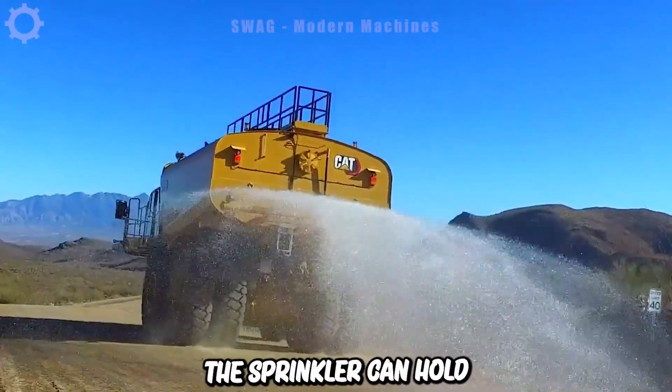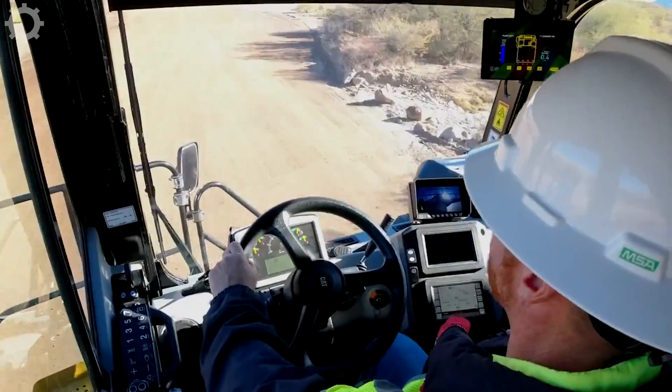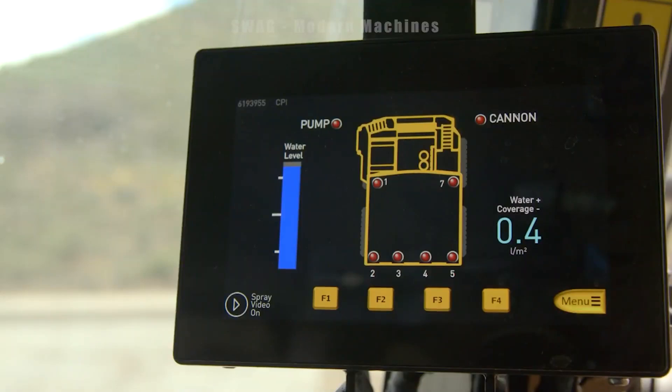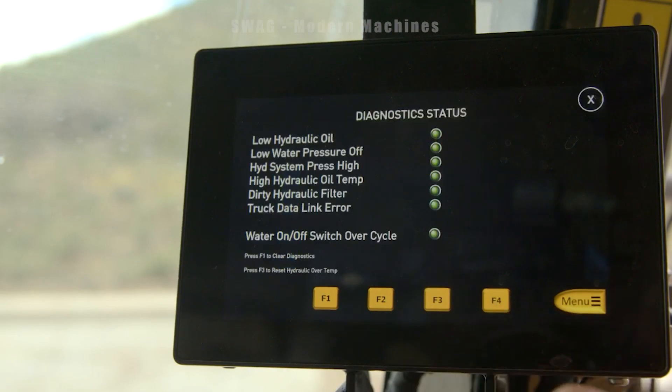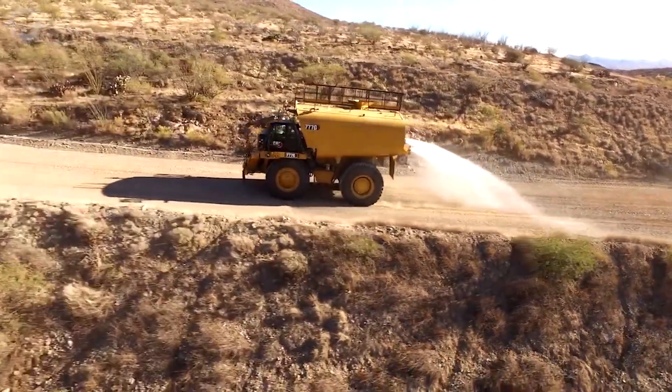The sprinkler can hold up to a dozen cubic feet of water, with an adjustable water supply rate controlled regardless of ground speed. This system is very easy to use. Inside the cab, you have a keypad to select nozzle usage and desired water spray speed, a joystick for the faucet and a screen to check your settings, water levels and progress.